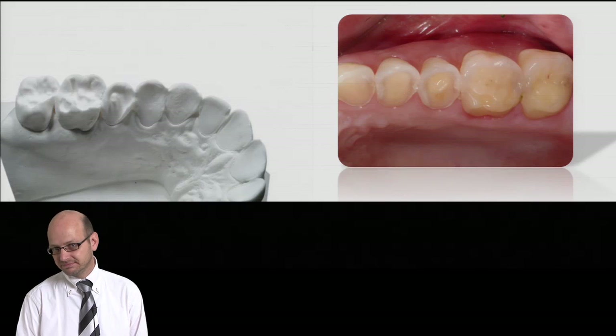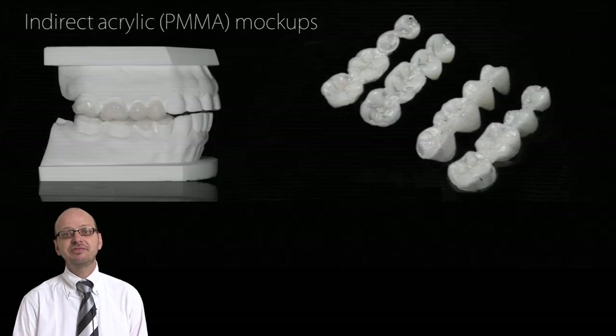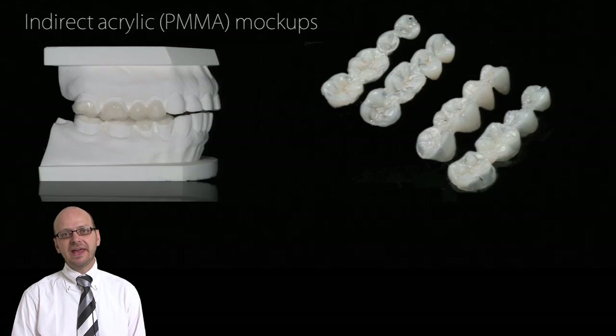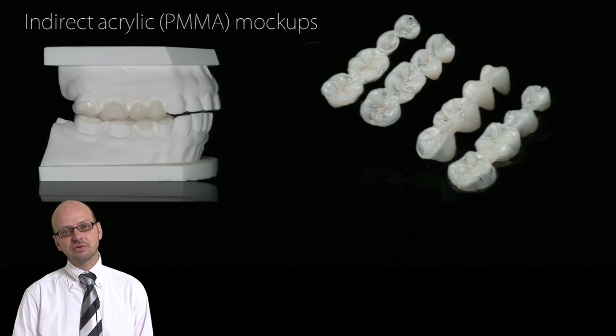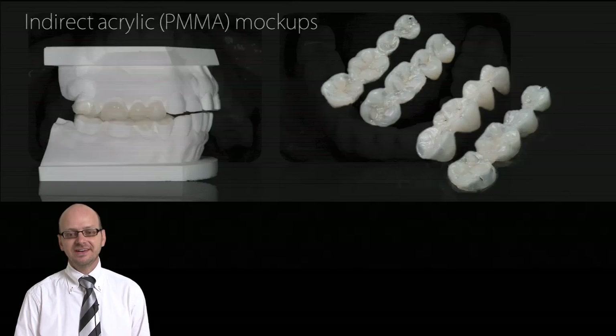We will also present full mouth rehabilitation cases and some essential steps that will significantly facilitate treatment planning and the sequential treatment of those cases using innovative IDS, indirect acrylic mock-ups, etc.